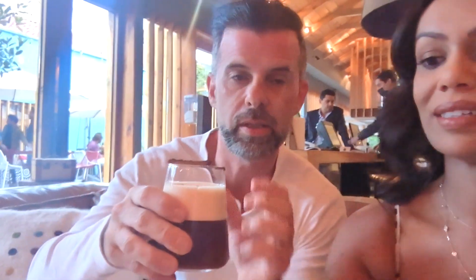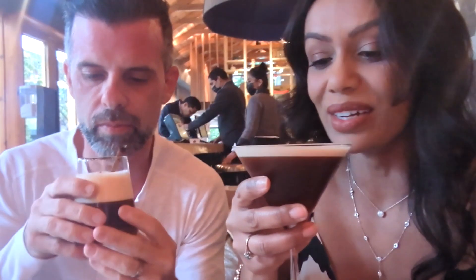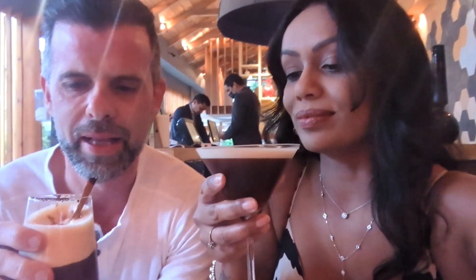We decided to get our coffee in the form of martinis — I got an espresso martini, and Neil got something. He actually doesn't know what it is, but we're both having it with the Chiapas coffee. It's got cinnamon. Oh, that's lovely. That's dangerous.